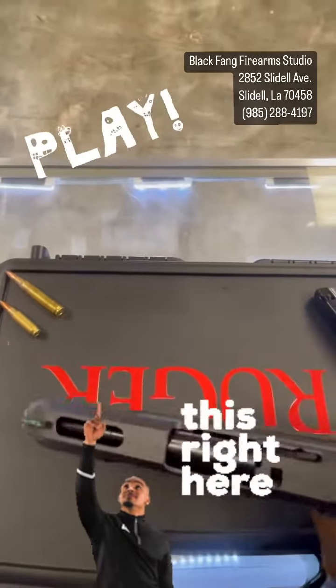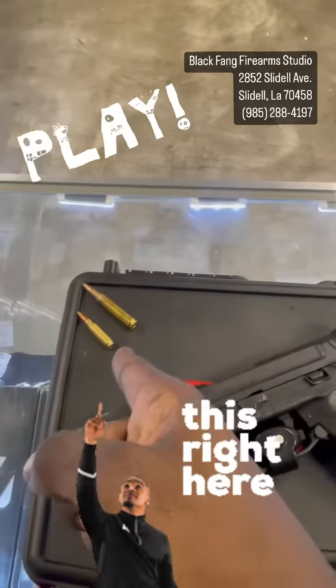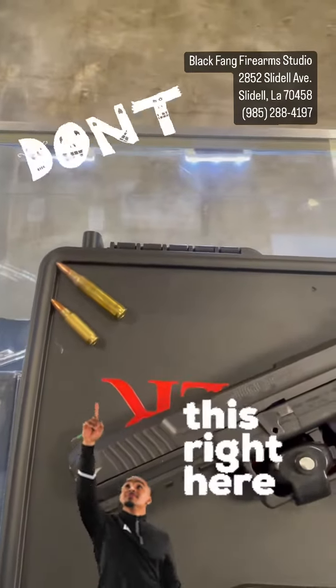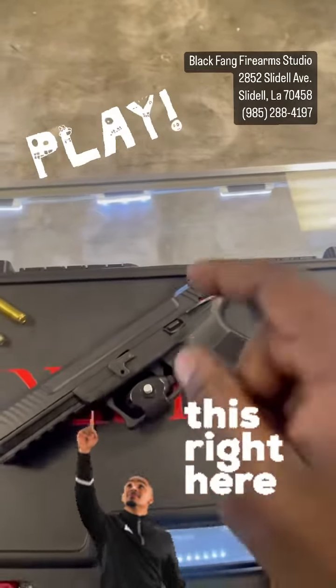This is a sweet shooter right here — this thing is nice. Imagine that: almost three thousand feet per second coming down range at you, whipping through the air. You want to know more about it?